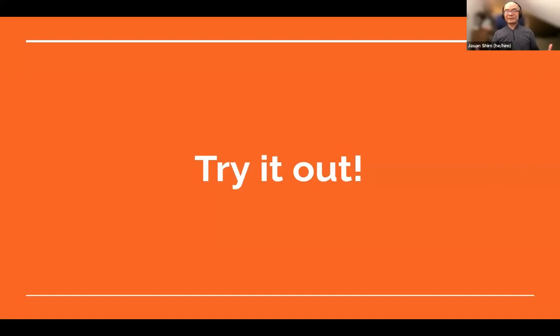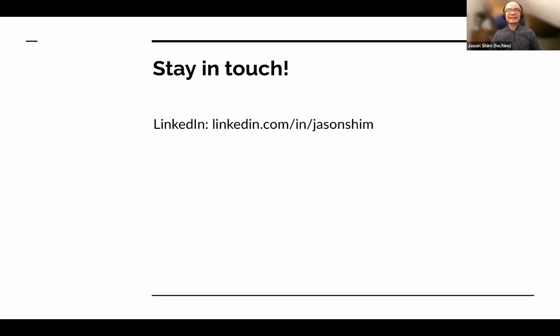My suggestion to everyone here is: try it out. I'll drop a link in the chat for ChatGPT as well, if you haven't tried it already. This is a very quickly evolving space, and it would be helpful for folks to find their own use cases for it. If you want to ensure that the future with AI is going to be useful for your organization, jump right in and experiment a little — figure out what the use case may be for your particular organization. If you'd like to stay in touch, I'll also drop more information in the chat to connect on LinkedIn.